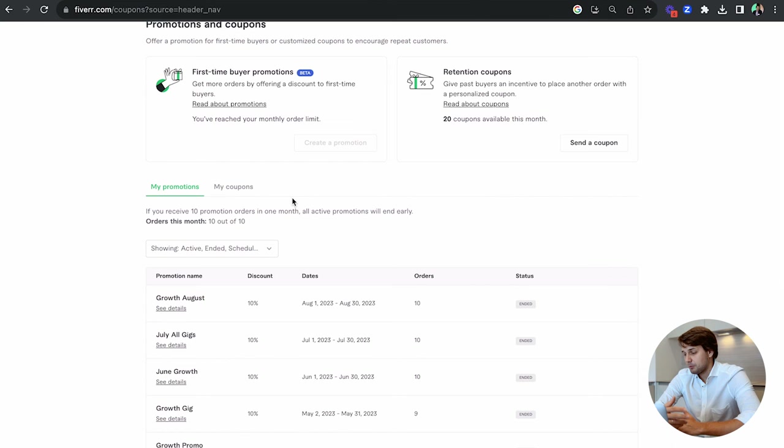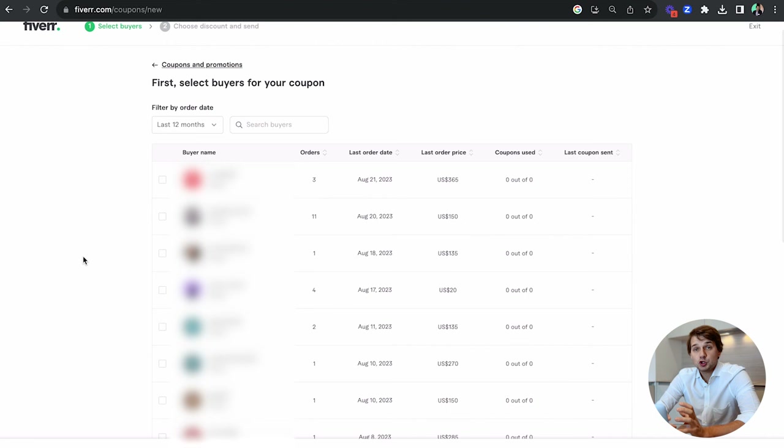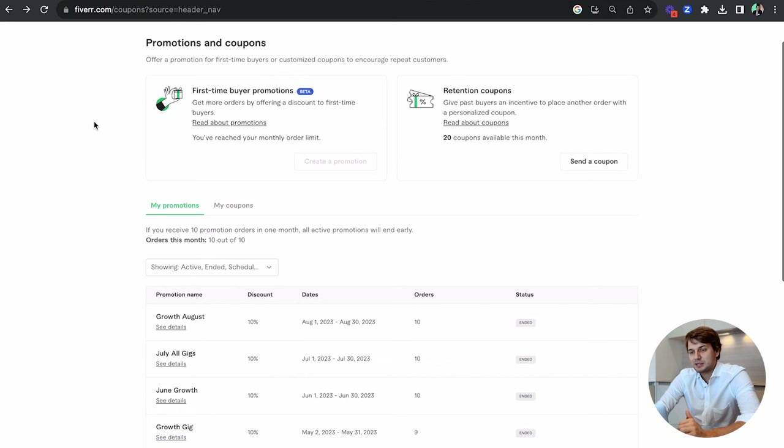The second promotion type is retention coupons. They made a recent update where you have more transparent and flexible ways to choose which coupons to send to which buyers. You can see their history, whether they've redeemed coupons, and when they last placed an order. You can filter by the last 12 months, 180 days, 90 days, 60 days, or 30 days, and you can also search for specific buyers — which is very powerful.